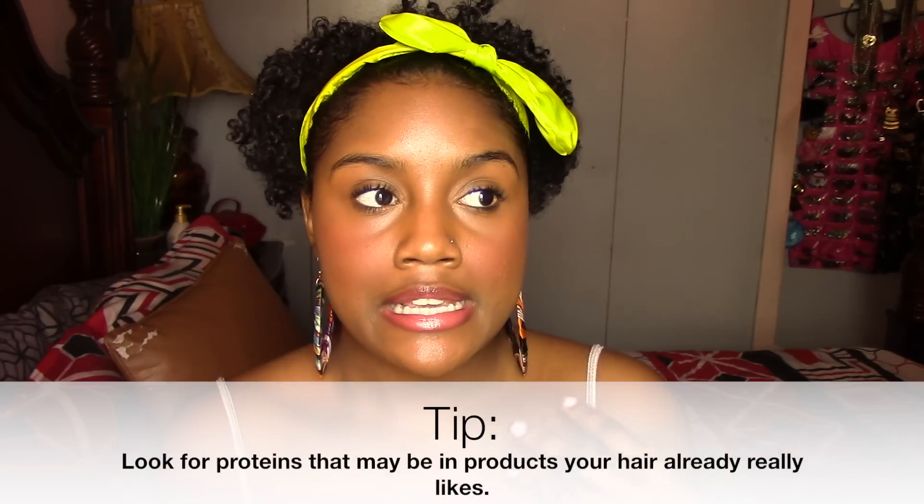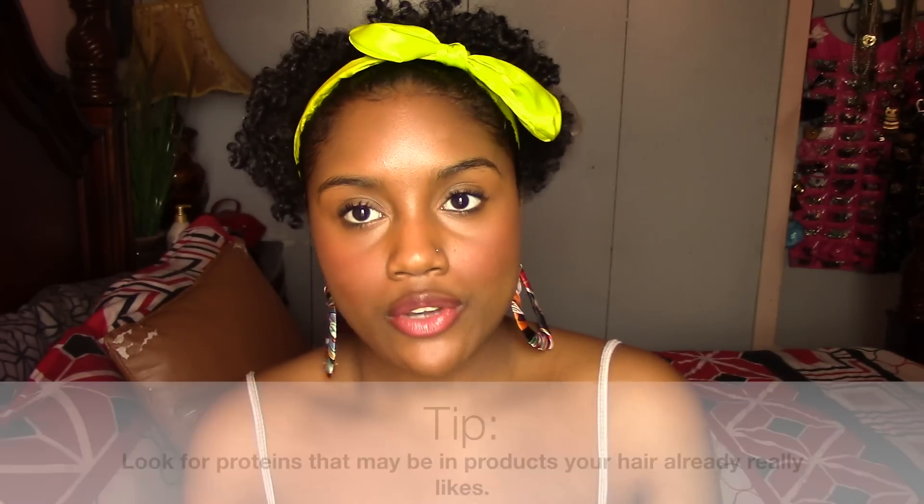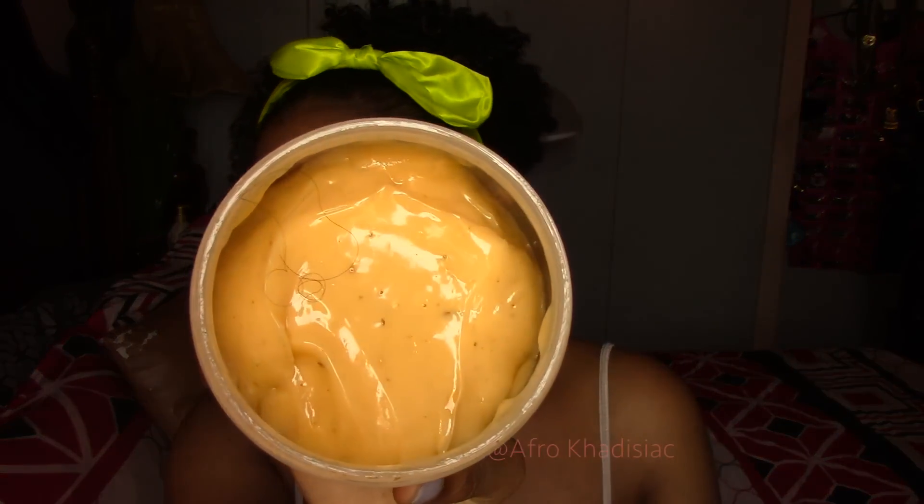Here's a little tip: if you're using a moisturizing deep conditioner that also has a little bit of protein in it — say it has silk protein — and your hair feels amazing after using it, you might want to try a protein treatment that also has silk protein.